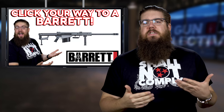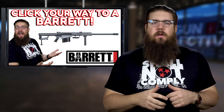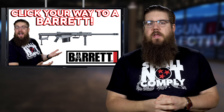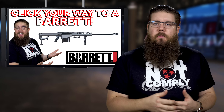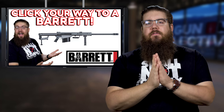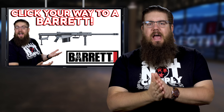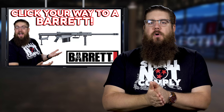Before we get into things today, I want to bring you guys up to date on the Barrett thing I announced last week. If you guys click the secret affiliate link in the description of this video 50,000 times before Christmas — that's December 25th, 2020 — I'm giving away a Barrett 50 BMG. As of today, you have 11 days left and as of the filming of this video, we are just over halfway there.